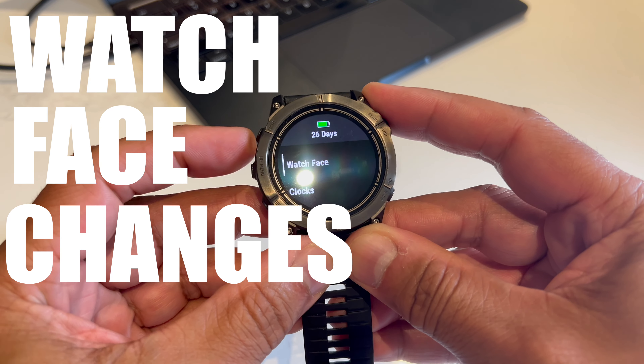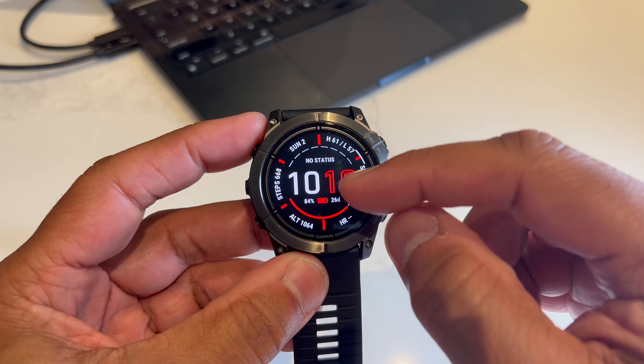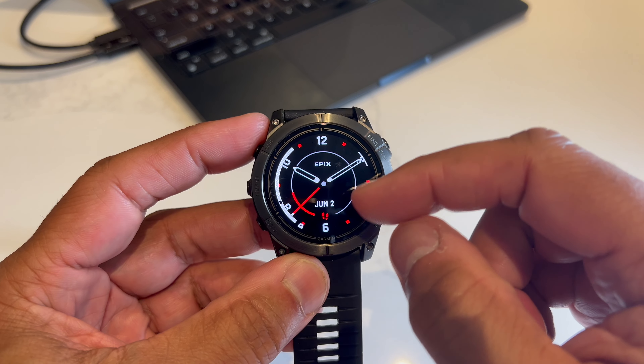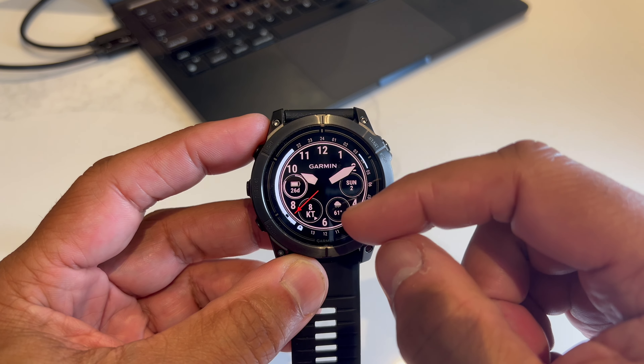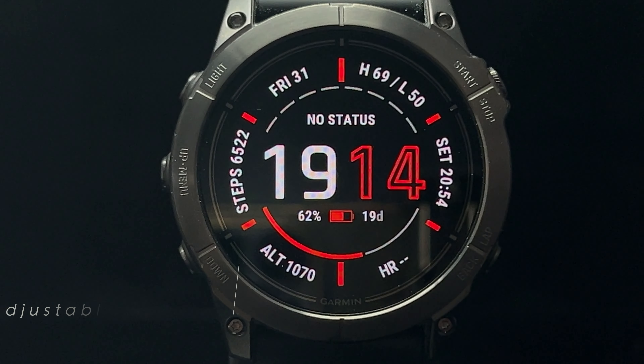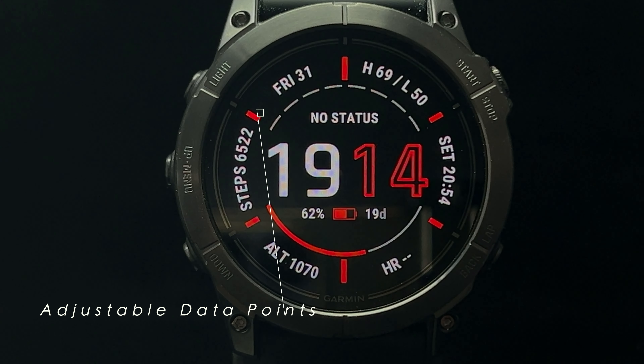You can change the watch face and there are all kinds of options — full digital, analog and digital dial, and more. You can also adjust what data is visible on the watch.